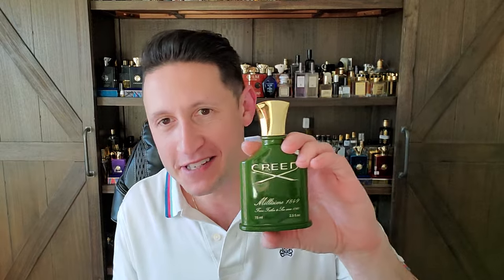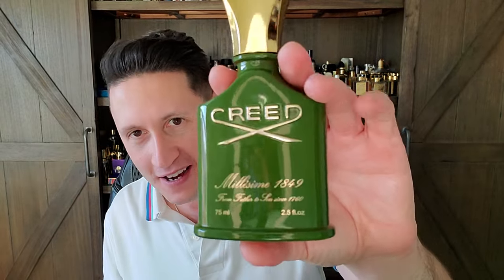Hey guys, Ramsey here. Welcome to another video. Today we have a review and it's actually just going to be a little bit of me getting up here and rambling. Some may say complaining, but someone has to do it. So today we're going to talk about a fragrance that Creed put out a decade ago and now that they are owned by Kering, they are re-releasing the fragrance and it is called Millisim 1849.